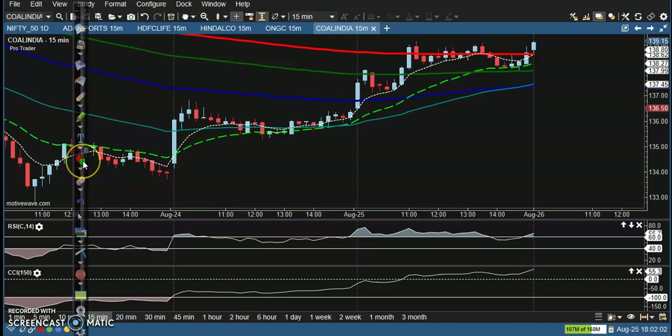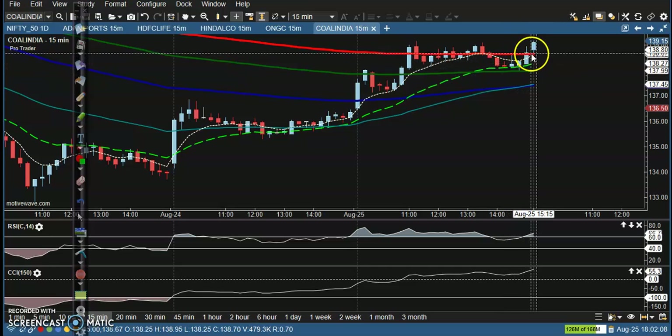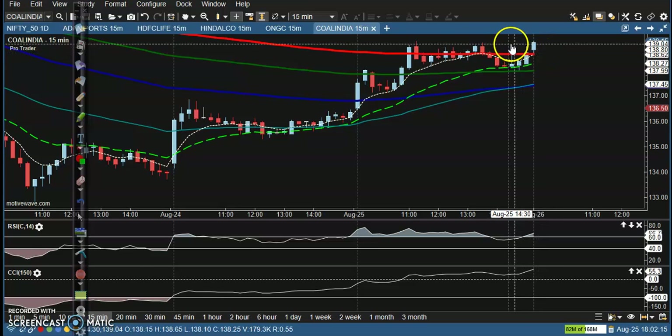Last one is Coal India. Coal India is running in a downtrend, but according to the price action method they are creating new higher highs. We are just waiting for them to break the 200-level exponential moving average. Once they break this 200 EMA, we will definitely go for a buy.